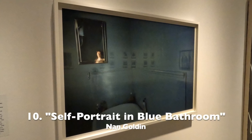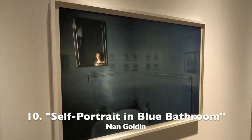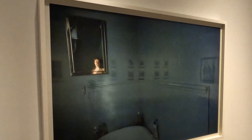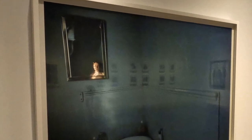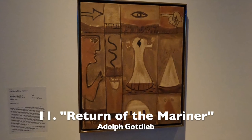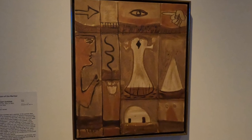Number 10, this is a highly unusual self-portrait and it is a photograph, and it's by Nan Golden. And Alf Gottlieb was a New York school abstract expressionist.